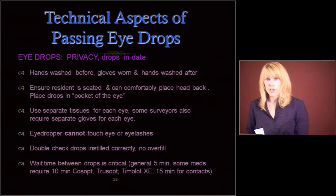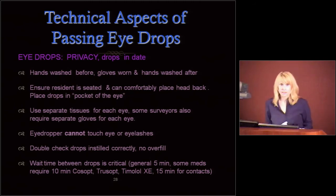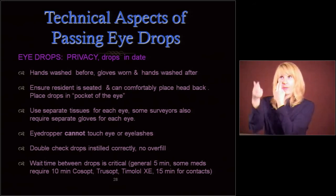Some surveyors are also going to want you to use separate gloves in between each eye for cross contamination prevention. It's going to take longer, but that's not unreasonable. Make sure that eye drop does not touch the eye or the eyelashes, and then double check that those drops are instilled correctly — there's no overfill spilling out all over the place. It needs to get contact with the eye; penetration into the eye from eye drops is not excellent, so you have to let it get some contact.